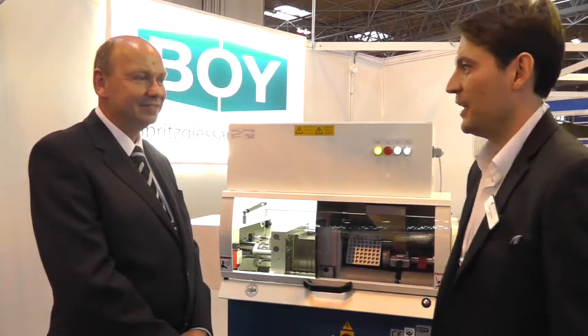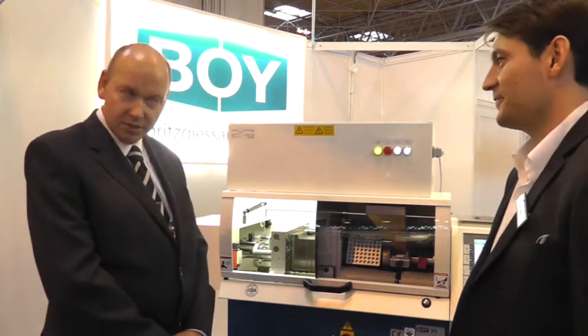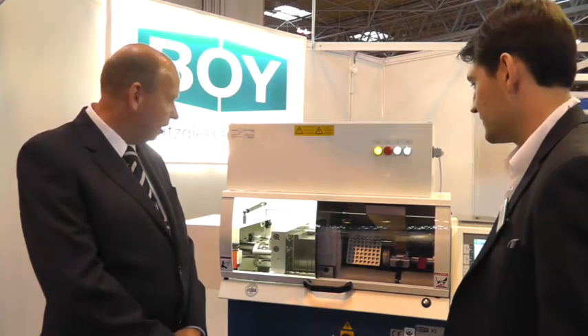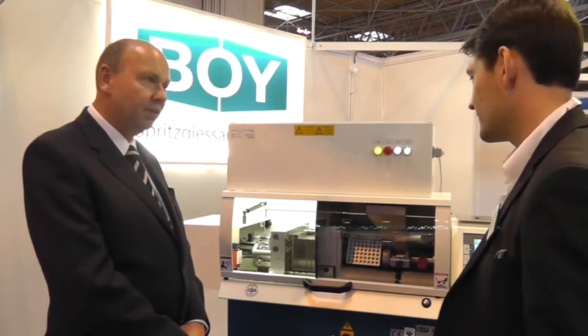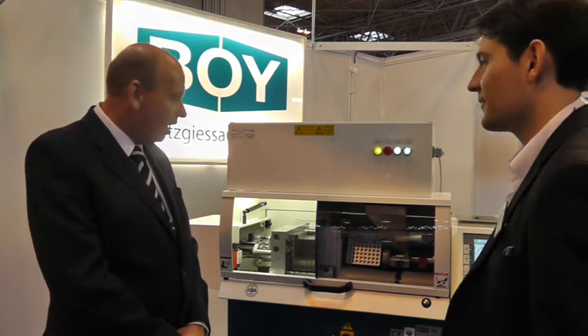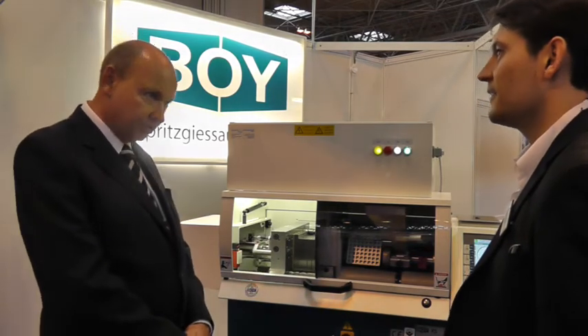I'm here with Peter Ng from Voi. Peter, tell me a little bit about the machine you've got to show. Well, this is the smallest machine Voi manufacture, called the XS machine. It's a 10 ton machine, primarily for the micro-market market. It has a shot range of 0.1 cubic centimetre to 8 cubic centimetres, and it's been particularly developed for the medical and electronics market.